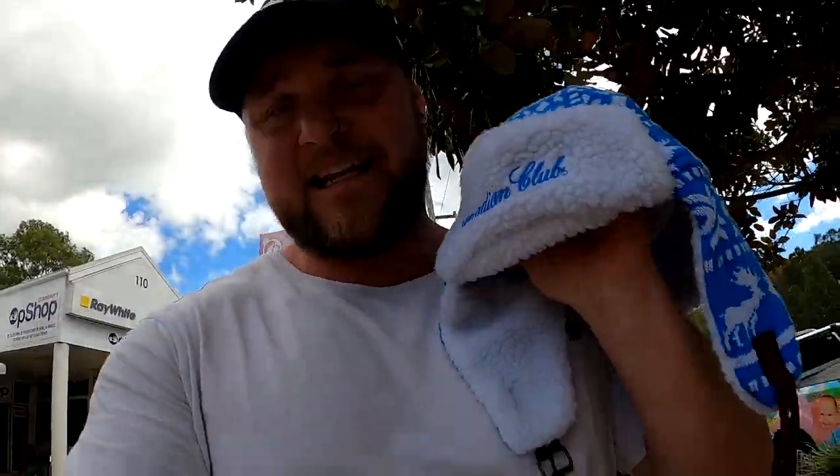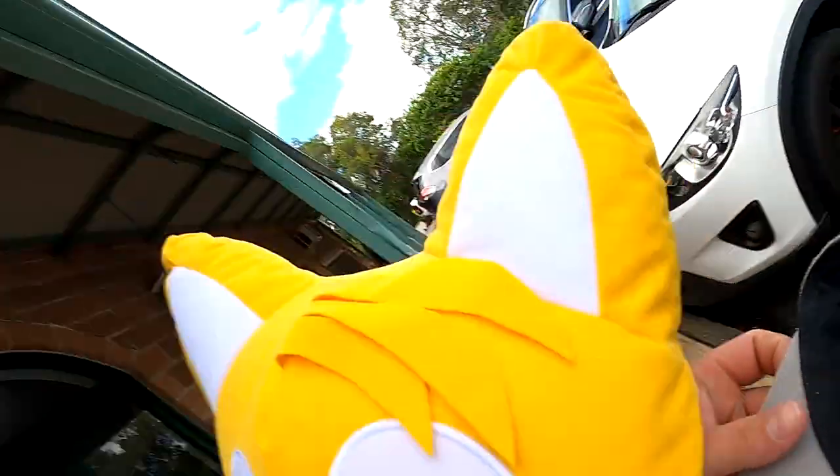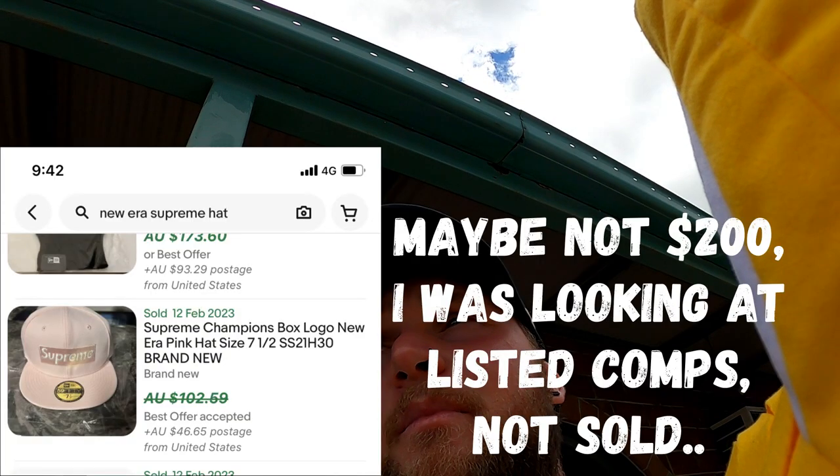In and out of that one. I picked up this Canadian Club item — sold this exact one before for $40, only paying five bucks. Around the corner at the next shop I picked up this massive Sonic the Hedgehog Tails plush, and then this Supreme hat as well. Surprisingly there are some crazy comps on this one — I'm pretty sure it's genuine. It has got a little bit of damage inside but I could probably just vacuum it out. They go upwards of $200, so fingers crossed I can sell this for at least $50 — only paid five bucks for it.